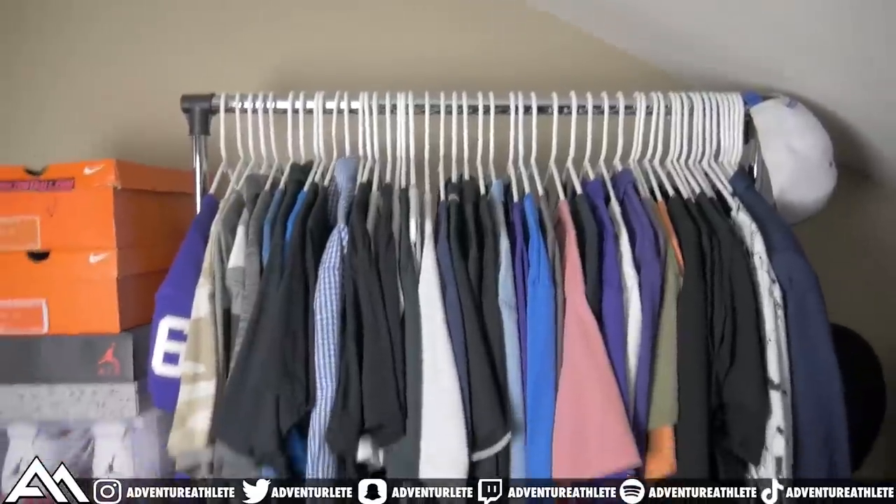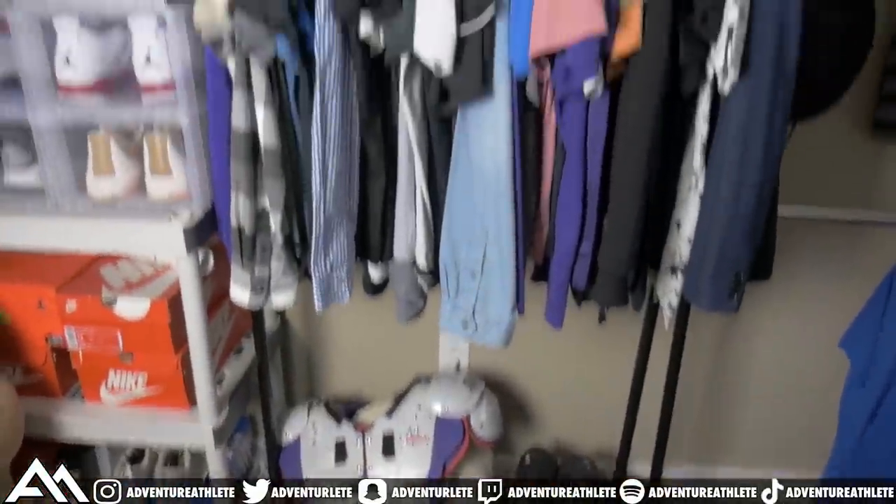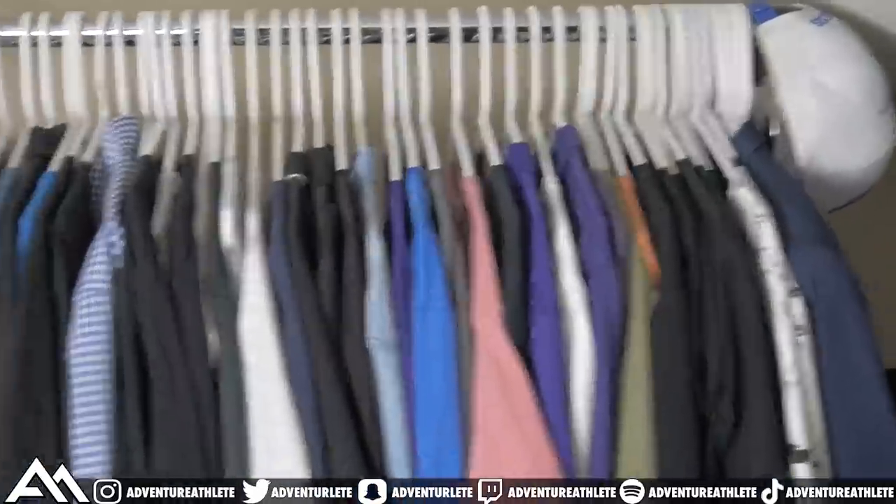For dorm room essential number two, I've got a closet organizer. This isn't just your ordinary closet organizer — it also works as a traditional clothing rack. I picked this up at Walmart for $14 because I simply don't have an actual closet. For those of you in dorm rooms with a closet, this will always keep it organized. You'll also want to grab some hangers. This has made a real difference — now I've got my own makeshift closet right here on this rack for only $14. Let's move on to essential number three.